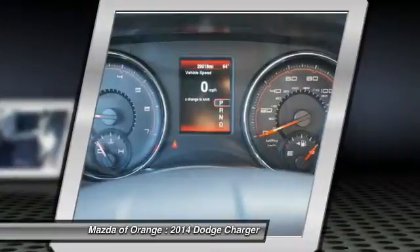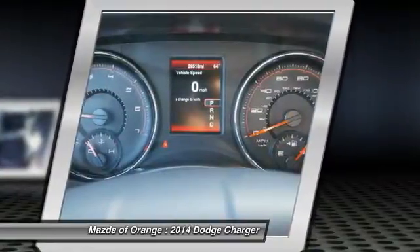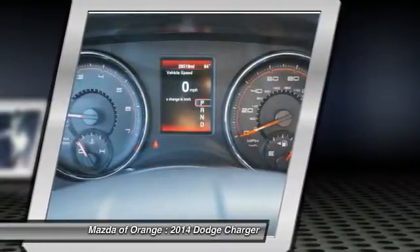The freshness of this fantastic low mileage Charger will make you fall in love with driving all over again.